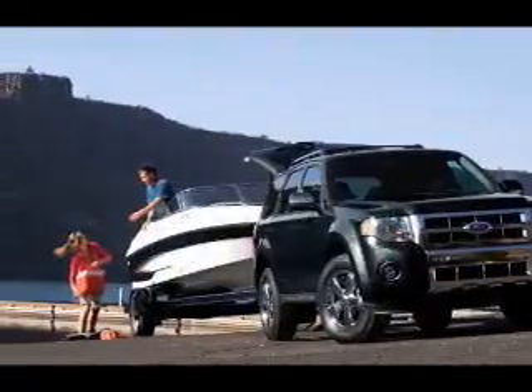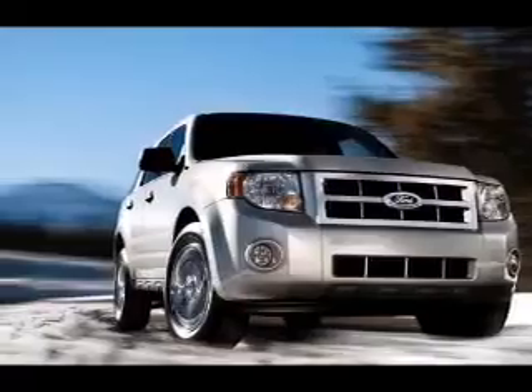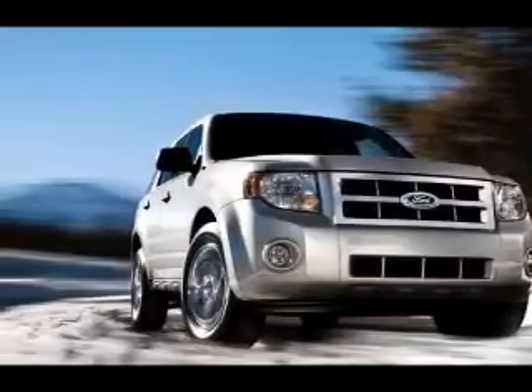The powertrain includes four-wheel drive with an efficient four-cylinder engine, connected to a smooth-shifting six-speed automatic transmission.